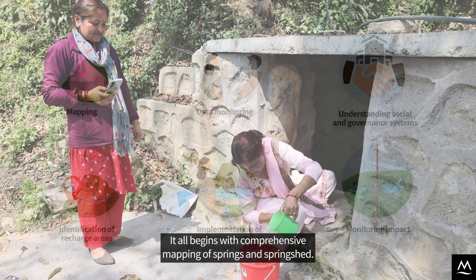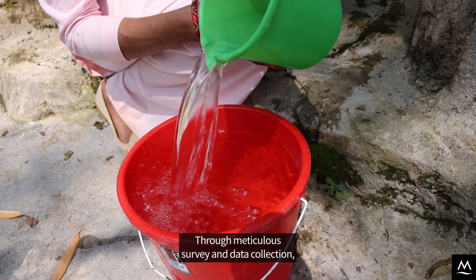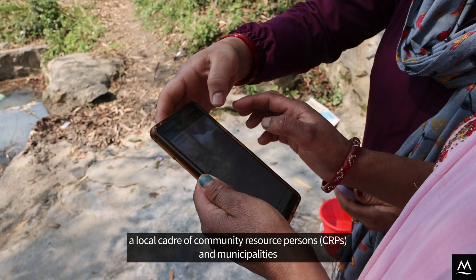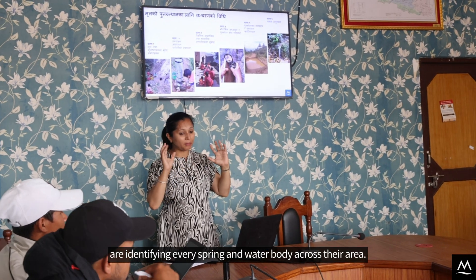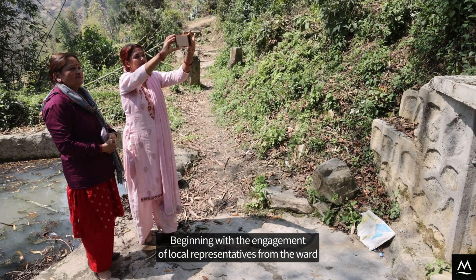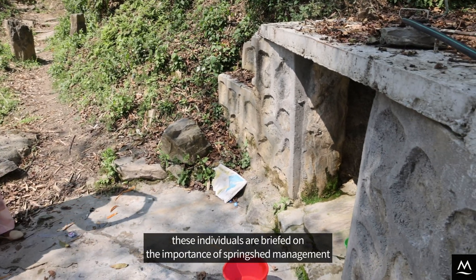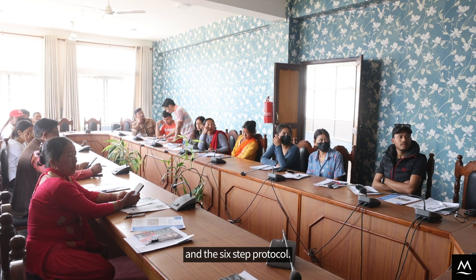It all begins with comprehensive mapping of springs and springsheds. Through meticulous survey and data collection, a local cadre of community resource persons (CRPs) and municipalities are identifying every spring and water body across their area, beginning with the engagement of local representatives from the ward to the municipal level, who are briefed on the importance of springshed management and the six-step protocol.